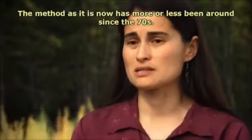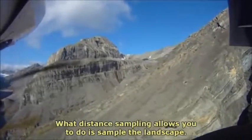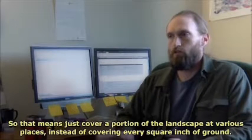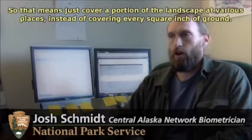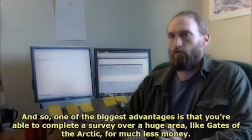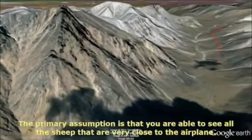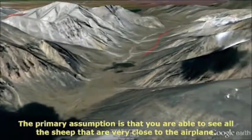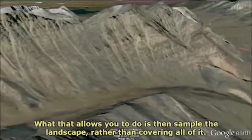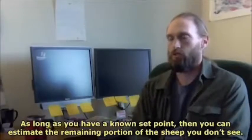The method as it is now has more or less been around since the 70s. What distance sampling allows you to do is sample the landscape — cover a portion of the landscape at various places instead of covering every square inch of ground. One of the biggest advantages is that you're able to complete a survey over a huge area like Gates of the Arctic for much less money. The primary assumption is that you are able to see all of the sheep that are very close to the airplane, and what that allows you to do is then sample the landscape rather than covering all of it. As long as you have a known set point, you can estimate the remaining portion of the sheep that you don't see.